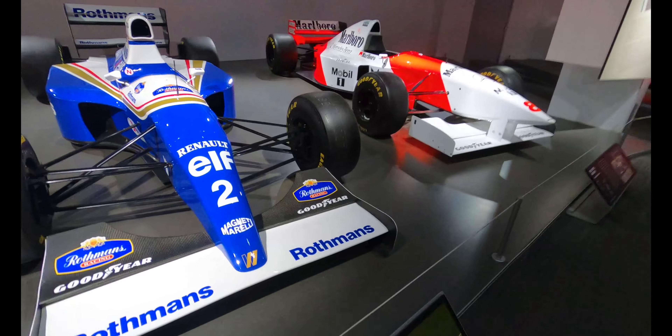This is a Ferrari. I wonder whose Ferrari this is here. Oh, this is Mika Salo.